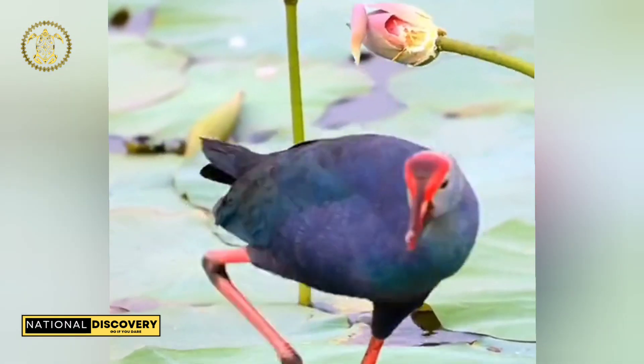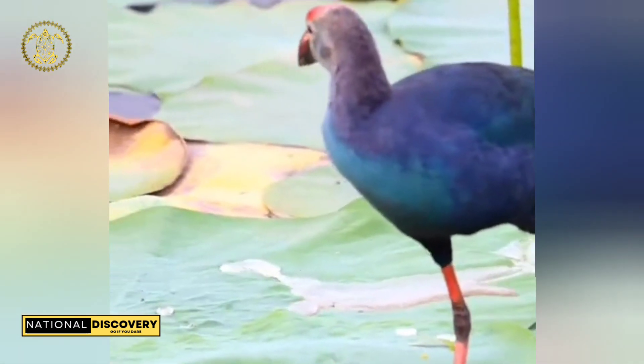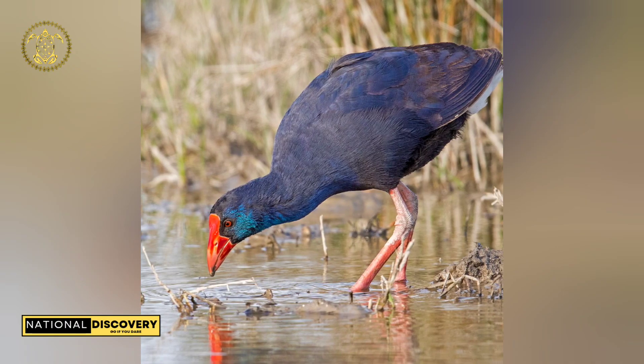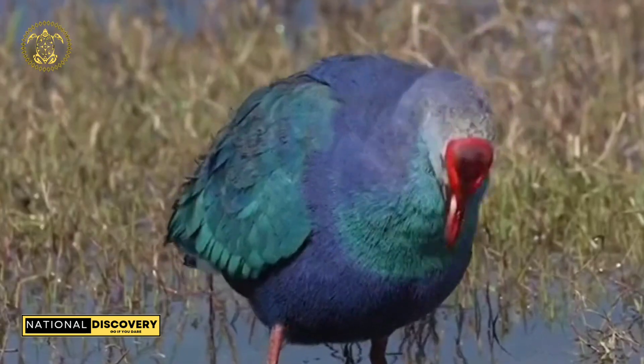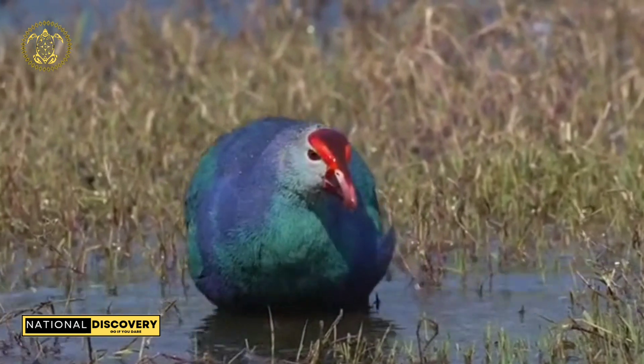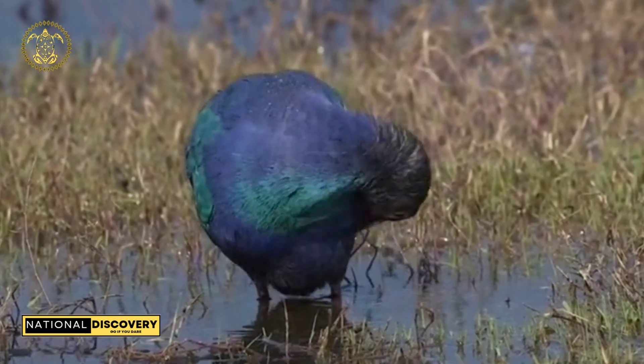The species makes loud, quick bleating and hooting calls which are hardly bird-like in tone. It is particularly noisy during the breeding season. Despite being clumsy in flight, it can fly long distances and is a good swimmer, especially for a bird without webbed feet.